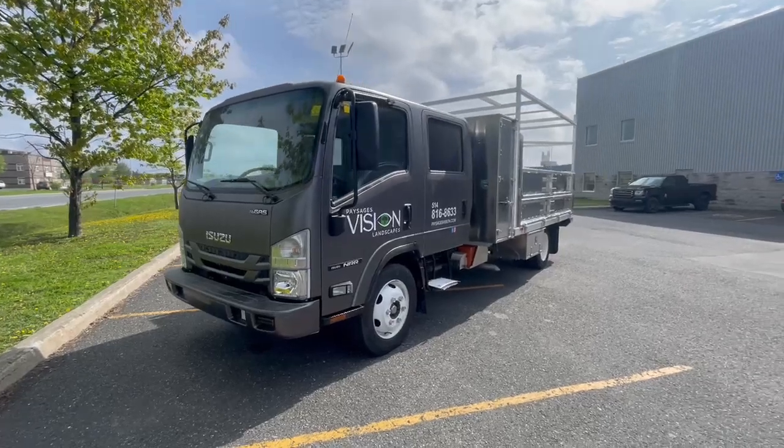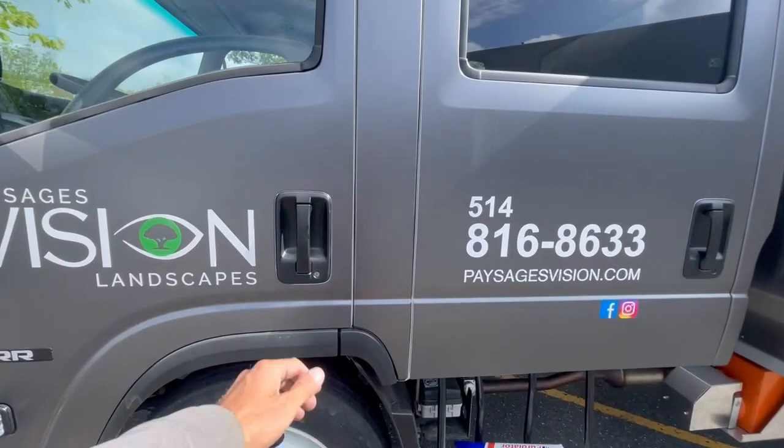This is a long time coming, but it's delivery day. We have a crew cab Isuzu, fully decked out and customized.